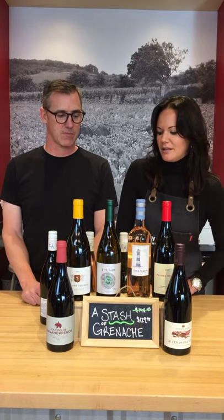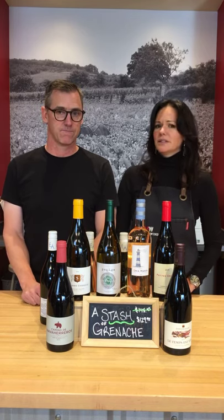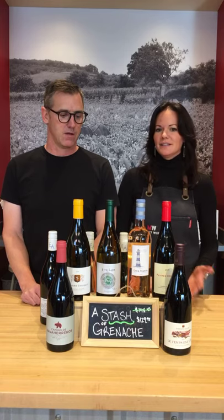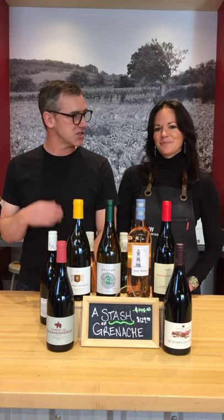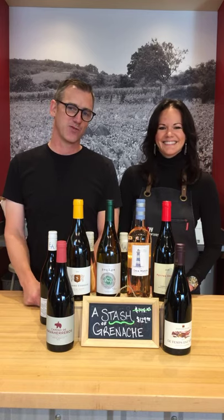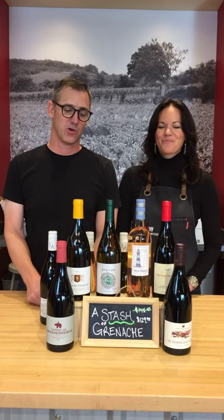100% Grenache. It's really well known in Spain, really well known in the south of France, and it comes in so many different forms and styles. We really wanted to showcase everything it has to offer. You can hit just about every style too, even the rare sort of Grenache Rosé — the Grenache Gris — which is cool.